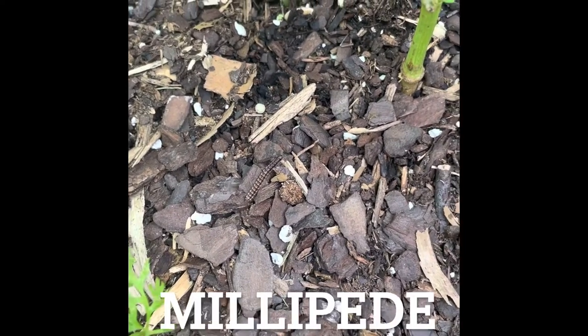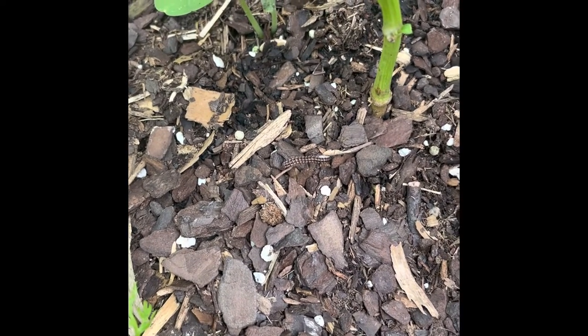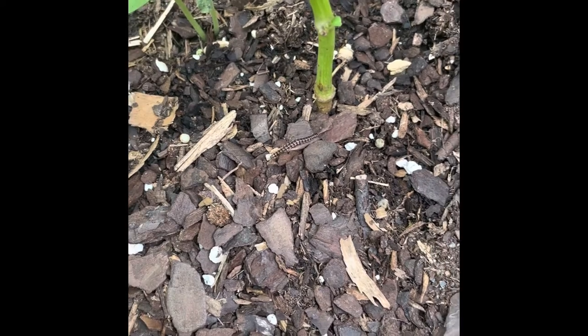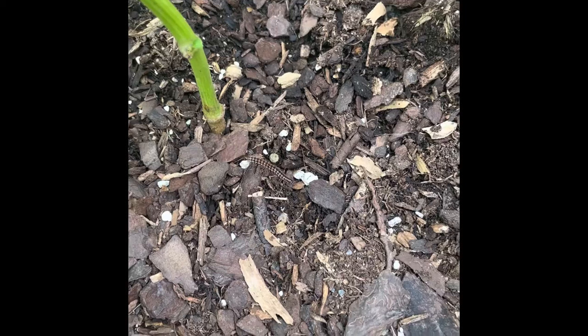Up next is the millipede. These are commonly mistaken as bad bugs, but millipedes have a great benefit to your garden. They work as foragers, breaking down wood, leaves, and organic matter in the garden.